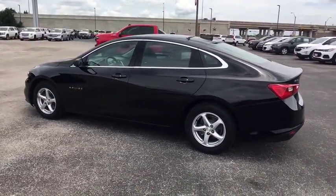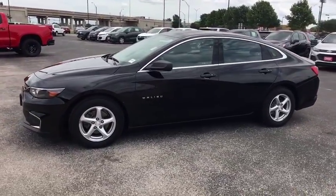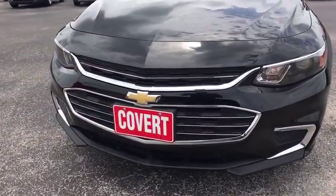Four-wheel disc brakes, aluminum wheels, floor mats, cruise control, keyless start, front-wheel drive, rear defrost, AM-FM stereo radio, MP3 player, bucket seats, and security system.